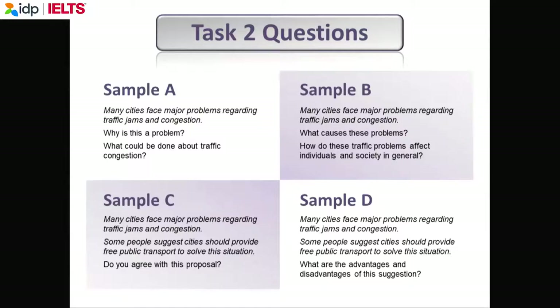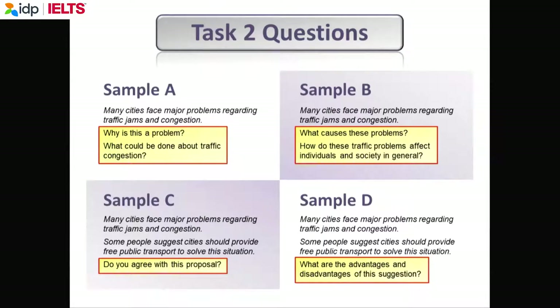Two minutes to read the question slowly and carefully. Let's look at some sample questions. The topic is the same — 'many cities face major problems regarding traffic jams and congestion' — but the questions are different. One of the main problems for students in writing is that they don't answer the question, because they may misread it or not understand it. If you don't answer the question, you will lose marks.